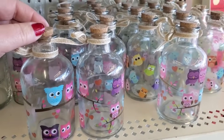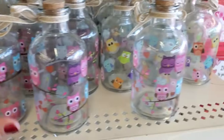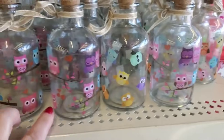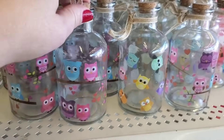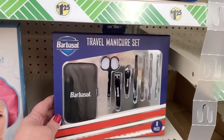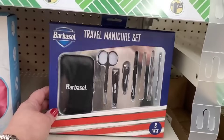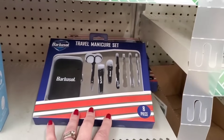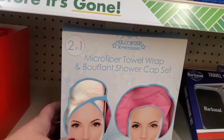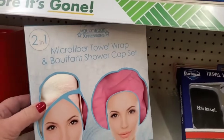They also have super cute little bottles with cork stoppers — owls in love and owls in flight — so cute for Valentine's. Finally I'm seeing an abundance of Barbasol travel manicure sets here in New York now. And the two-in-one microfiber towel wrap — the Hollywood Expressions version is even softer than before, and you also get a bouffant shower cap in pink, all for $1.25.